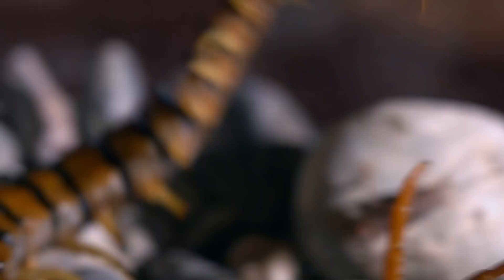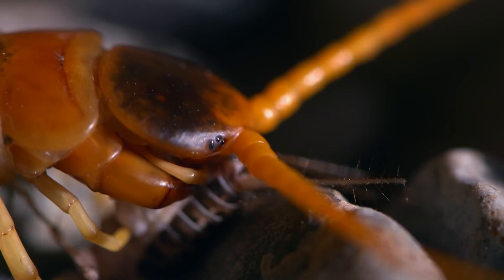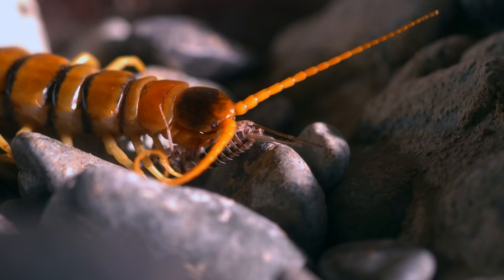When the right moment comes, the centipede pounces. And with those appendages, resistance is futile. The centipede's legs are a straitjacket from which no insect can escape, and it uses as many legs as it needs.